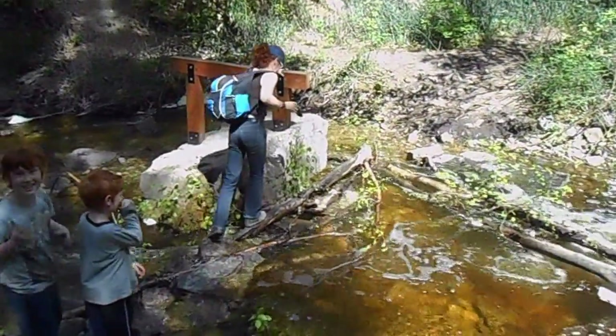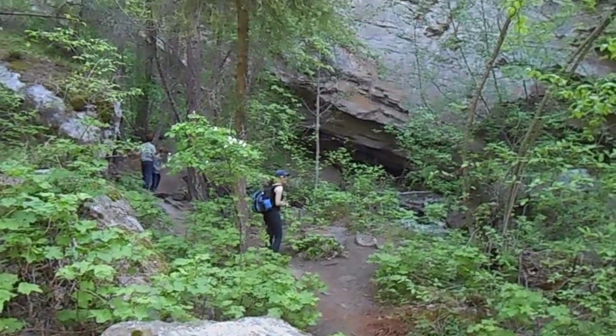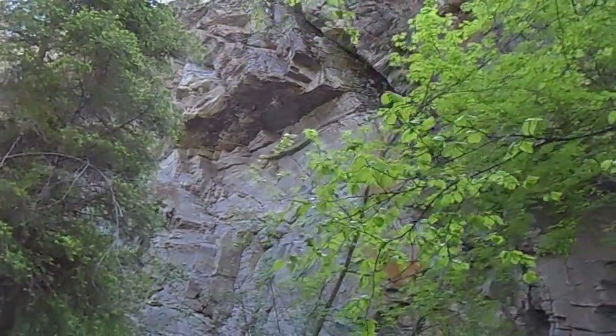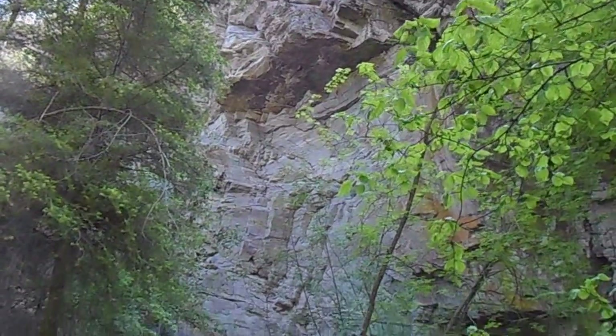Alright, I better put the camera away and go help. Wow, this hike gets interesting — look up, look way, way, way up. Look at those overhanging rocks. Let's hope there's no earthquake right about now. Yikes.